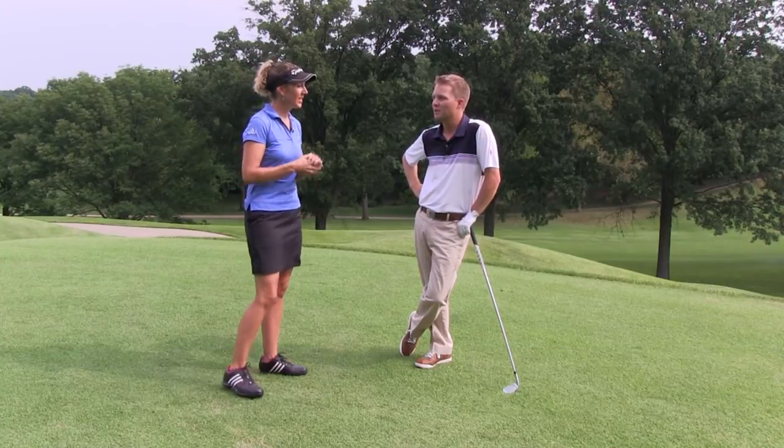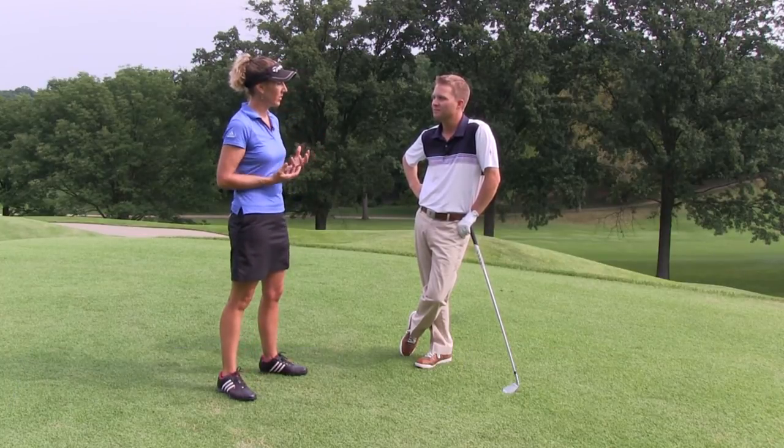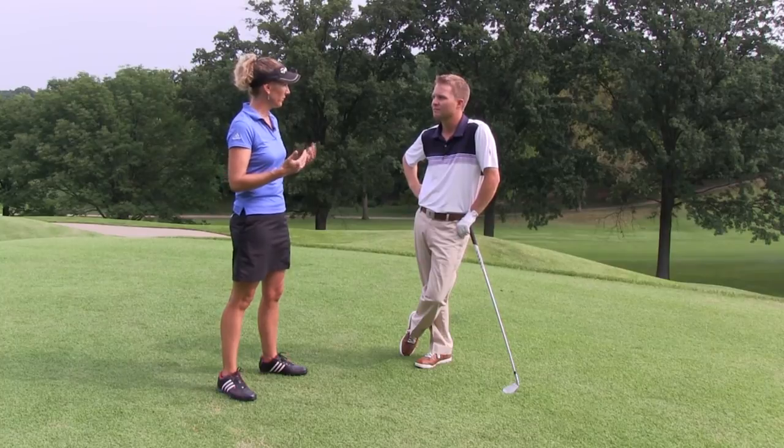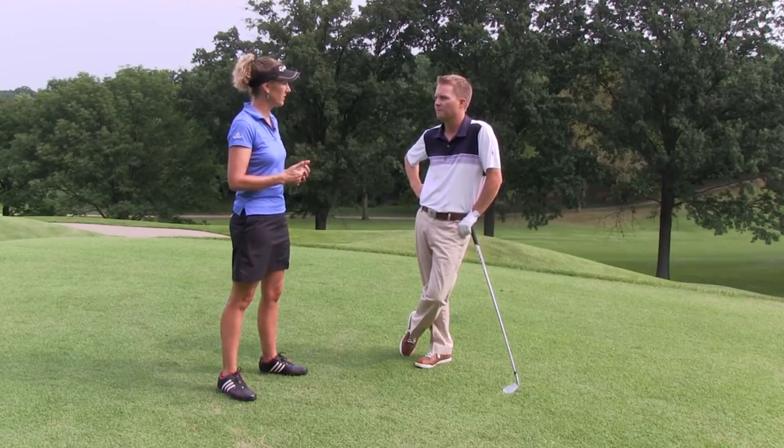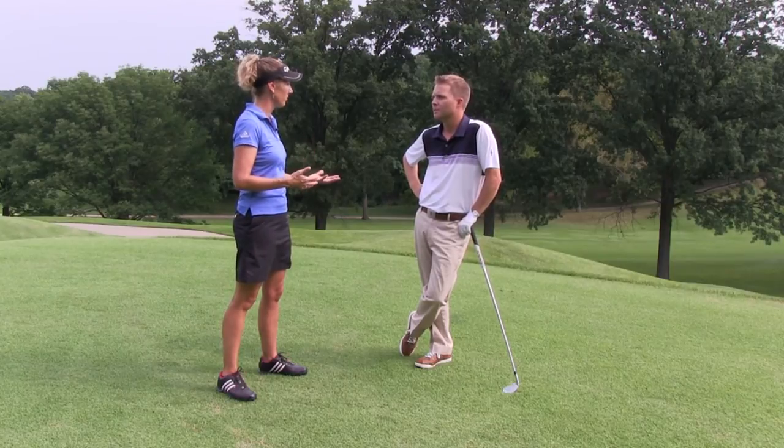Gideon, thanks for being here. And so how would you answer Terrence's question? It's kind of got two elements to it because he's saying he's already making a three-quarter swing, and then what happens if he chokes down an extra inch or two from that?